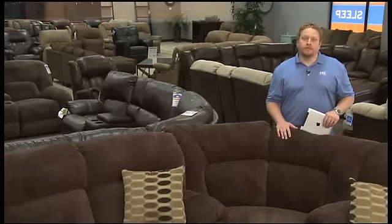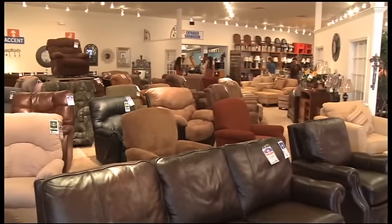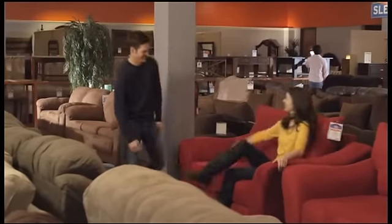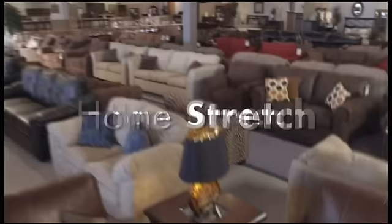One more thing — we back every purchase with our everyday low price or it's free guarantee. Nobody works harder than FFO Home to earn your trust. That's not just a promise, that's our commitment to you. Come see us when you're looking for your next sofa, recliner, or sectional. We'll treat you like family with comfort and style you can rely on. And don't forget, we have a finance plan to fit any budget. FFO Home — where great quality lives for less.